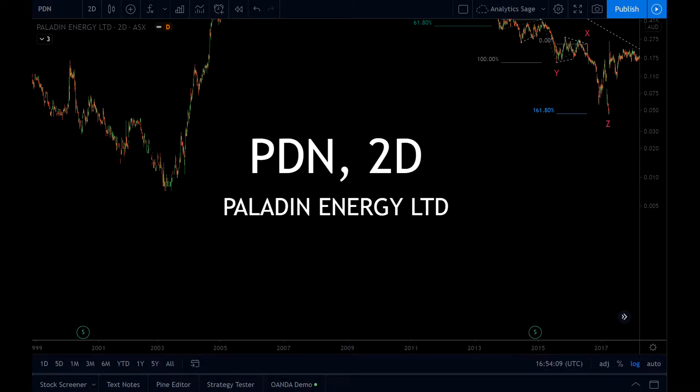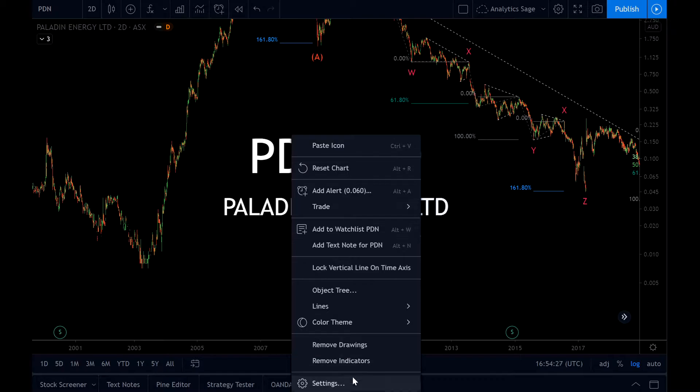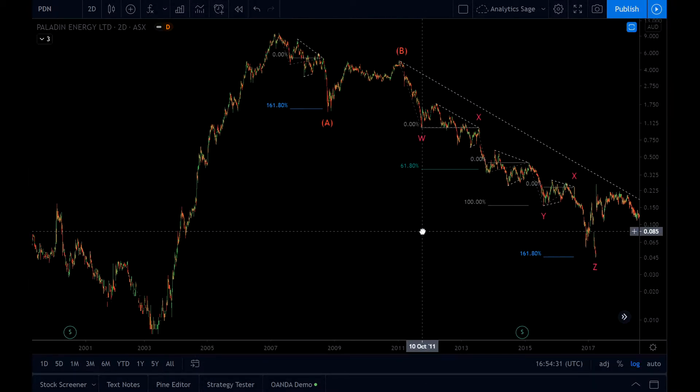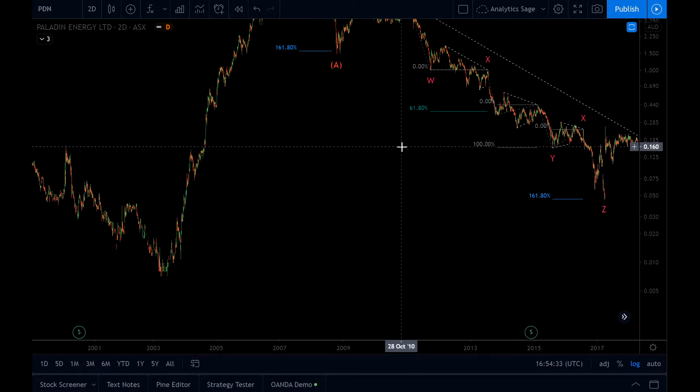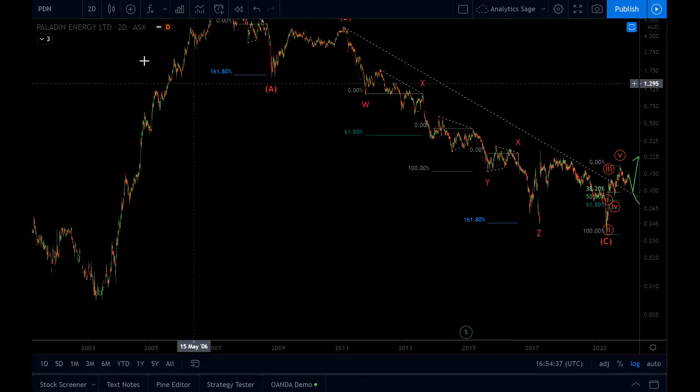Hello everyone, Analytics Sage here. Today is Sunday 29th of November 2020, time is 5 to 5 PM UK time. Someone asked for PDN — Paladin Energy Ltd — I think it's an Australian energy company. He asked me to have a look at this market. To be honest, I usually don't trade stocks; I'm more interested in indexes, forex, and commodities, but this one really got my attention.